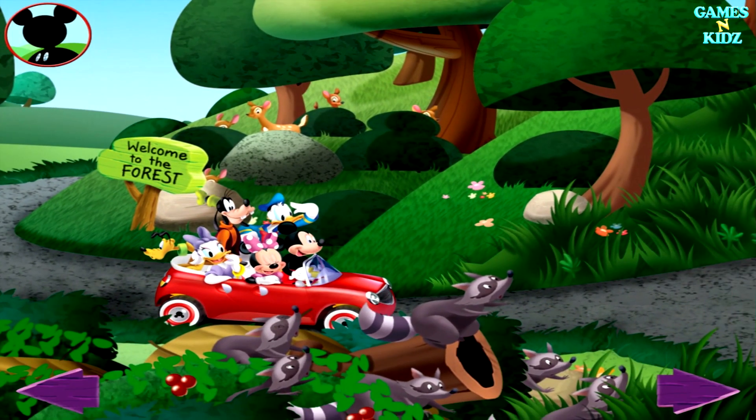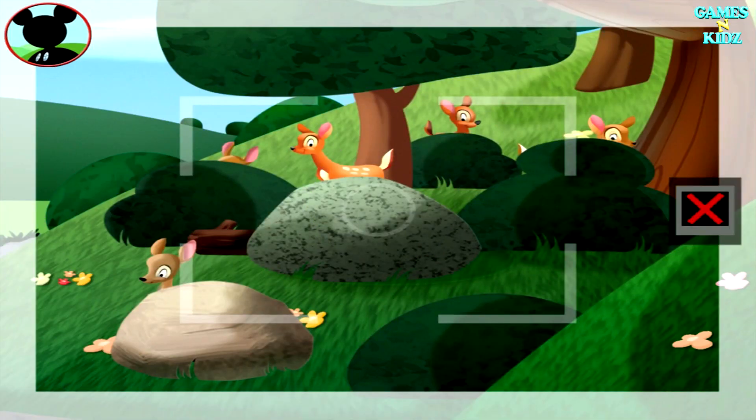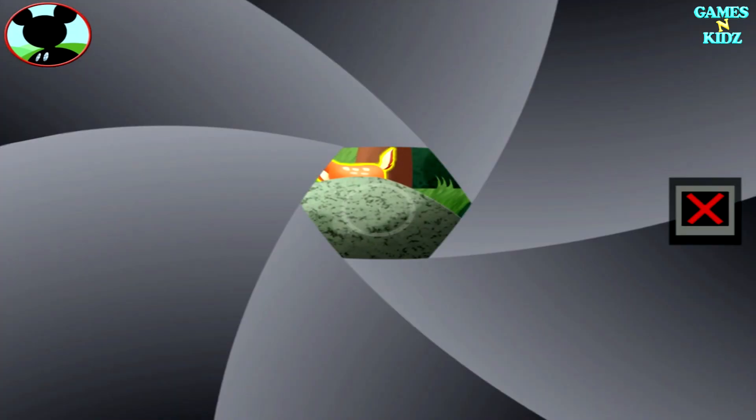Can you find five animals? Touch them to get a closer look. Those are deer! Is this a group of five? Touch the animals to count them. One, two, three, four, five. Got it! Now tap the camera to take a picture. Say cheese!